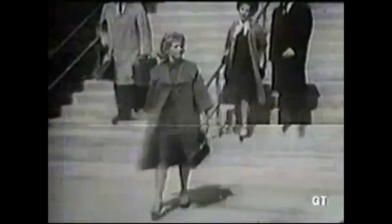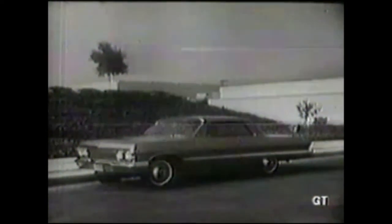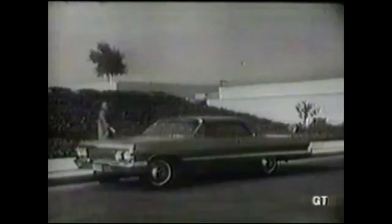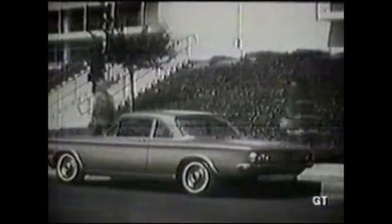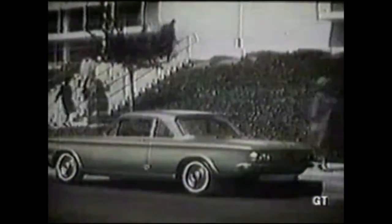You can't blame her for hurrying when you know those Chevy cars. The 1963 Impala Sport Coupe, for example. Notice the new flash, new flare, new fineness — a lovely car. But that's not hers. The 1963 Corvair Monza for excitement. This one isn't hers either.